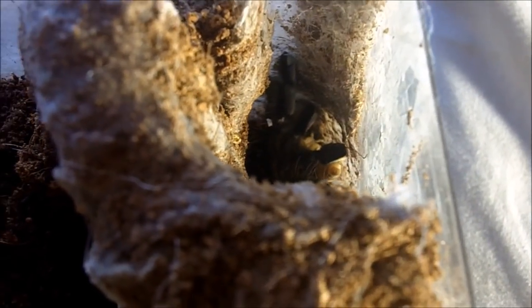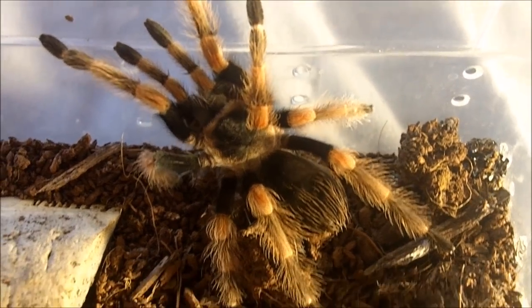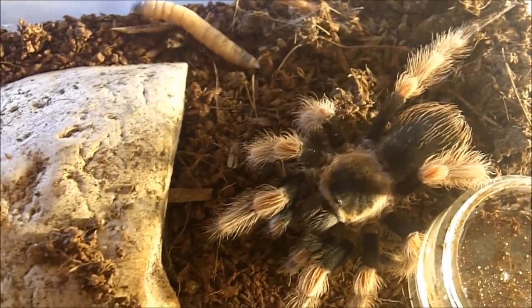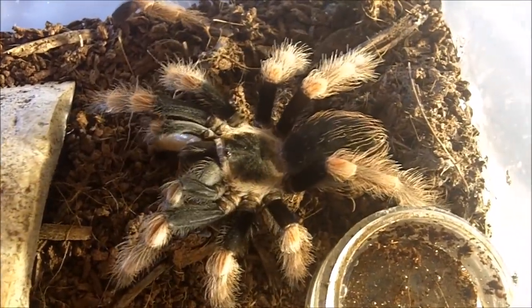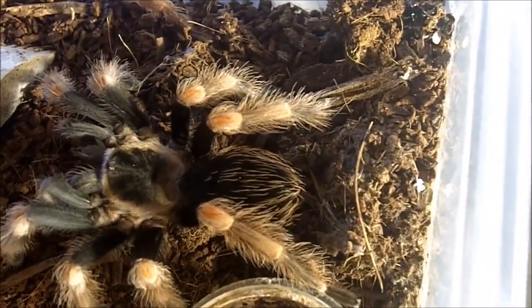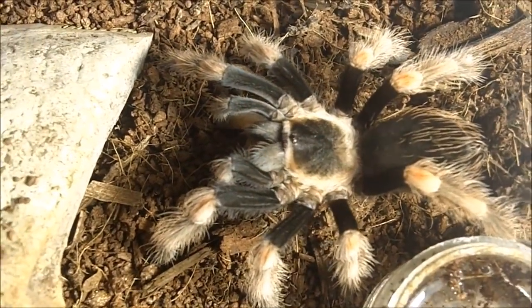Next up we have a female Brachypelma baumgarteni, which is the Macoan orange beauty. Nice — very nice specimen, about three inches.